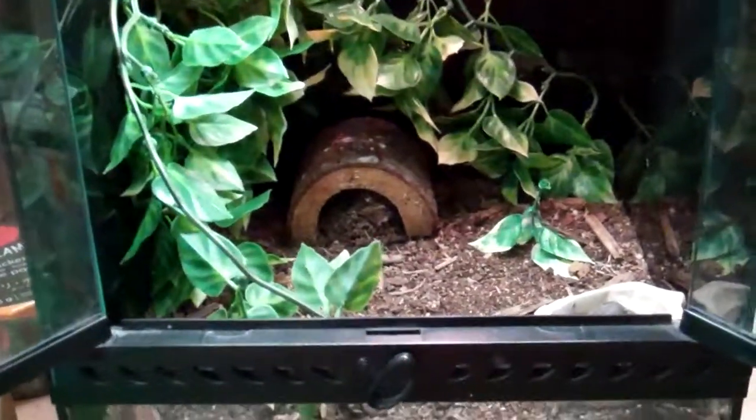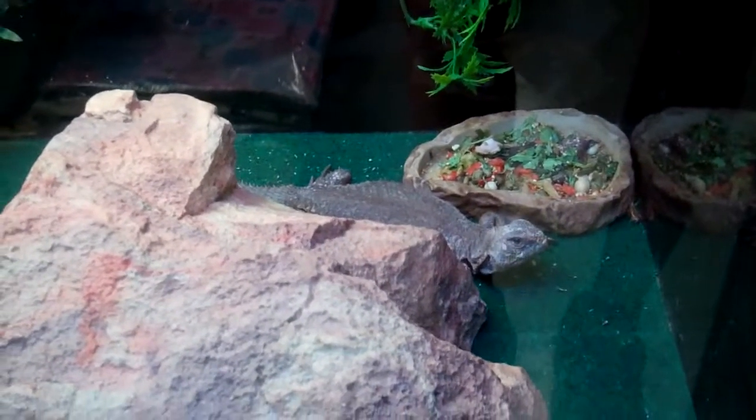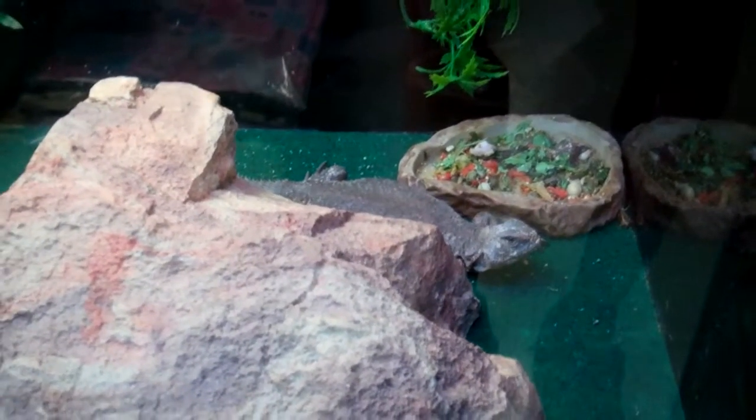So that's the Mexican red-knee tarantula. We also have a Uromastyx right now, so I'll do an episode on that next week or two. Thank you for watching — if you have any questions, please leave them in the comment section below.